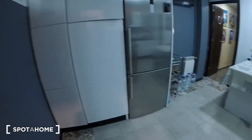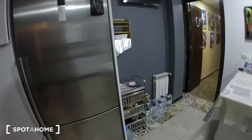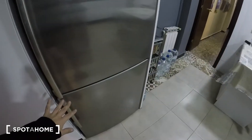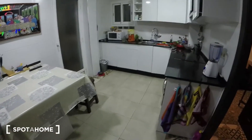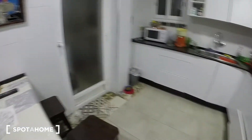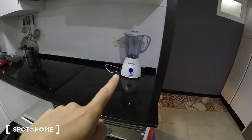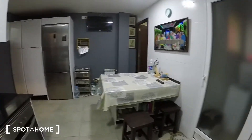Here we are in the kitchen. You have a really spacious fridge with the freezer, and cabinets. It's fully equipped — you have everything you need. There's a table with chairs. You also have an oven, a mixer, a stove, a sink, and a microwave. It's a really spacious kitchen.